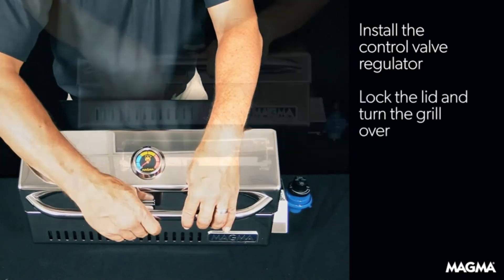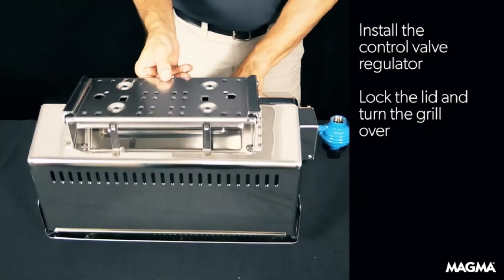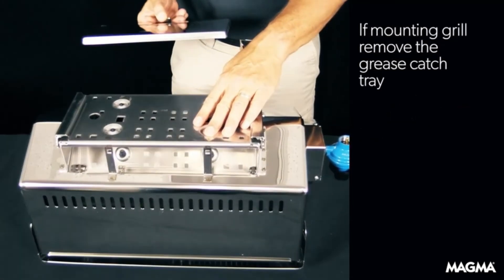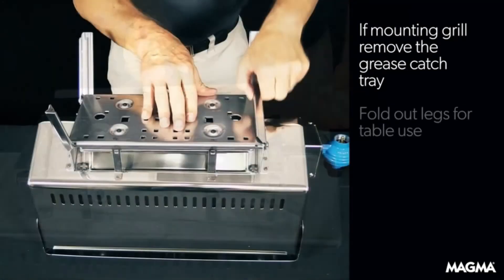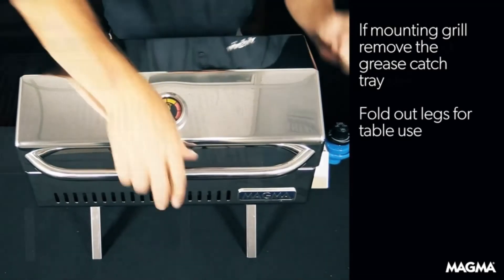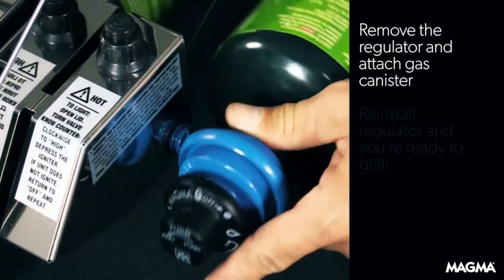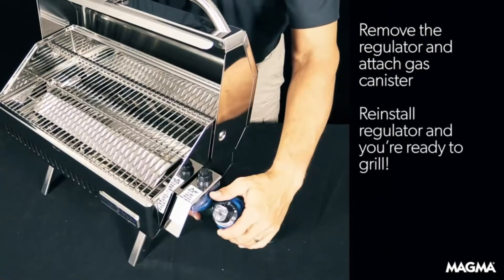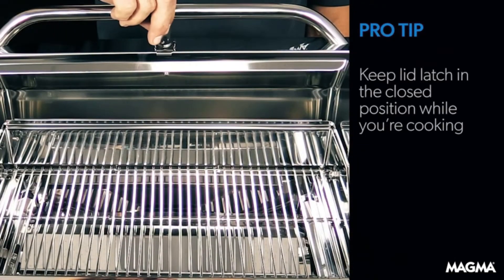The primary and secondary grilling surface gives you the option of searing, slow cooking, or warming. Equipped with fold-away tabletop legs for go-anywhere use and a hermetically sealed thermometer. The swiveling control valve regulator, designed to use one-pound disposable propane fuel canisters, allows for quick, safe fuel canister exchanges, or easily adapts the grill to existing on-board low-pressure propane, LPG, or natural gas fuel systems.